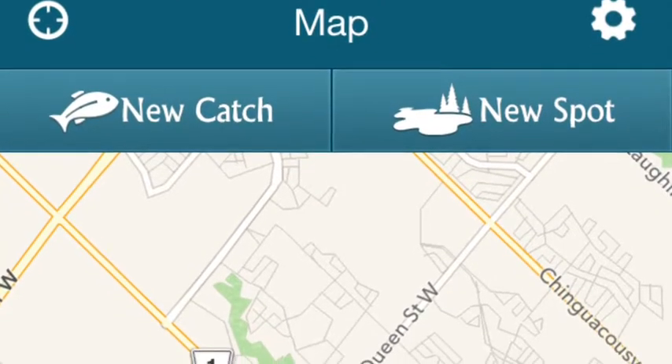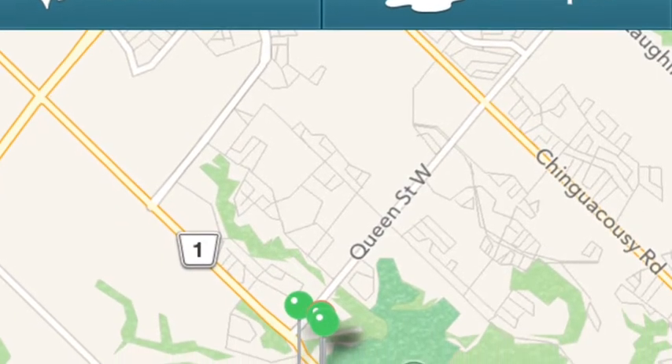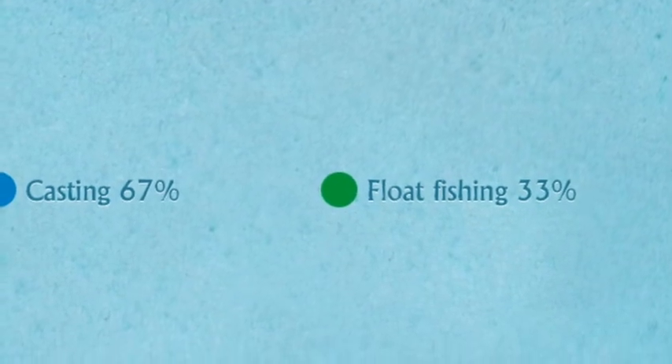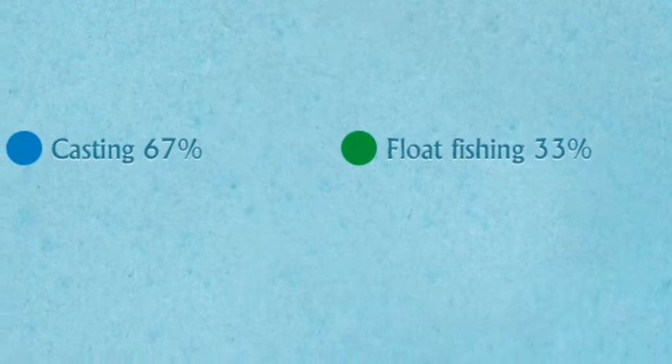Here's the map. You can mark new spots and you can mark catches also. Over here is where you can post your spot — you set the GPS location, name it, and put in different directions. Here's your statistics for catching fish. As you can see, mine are 60%, 7% casting, and 33% float fishing.